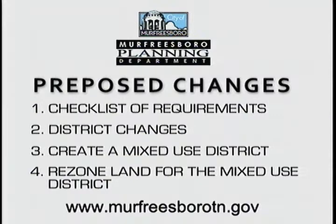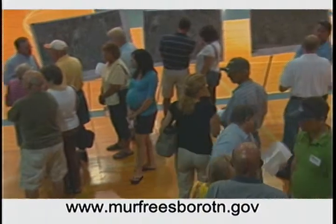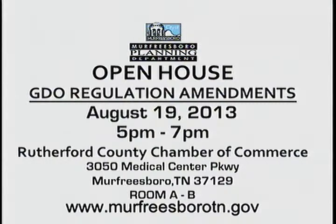Right now we're trying to get word out about what we're doing. One of the first initiatives is that in August we'll be having what I call a neighborhood and stakeholder meeting. We're going to invite anybody that's interested to come and spend some time with the planning staff to look at the regulations, look at the maps, and discuss how they view these regulations — the existing zones as well as what we're proposing. That will be on August 19th from 5 o'clock to 7 o'clock at the Chamber of Commerce building on Medical Center Parkway. We'll be putting up signs, advertising in the newspaper, posting things on the city's website, and there'll be some spots on TV about this subject.